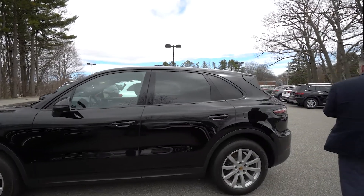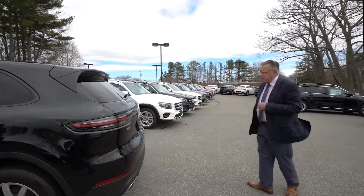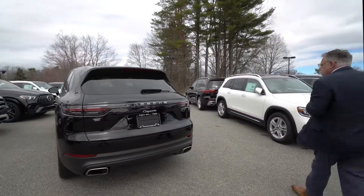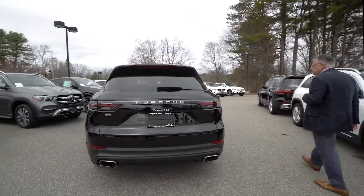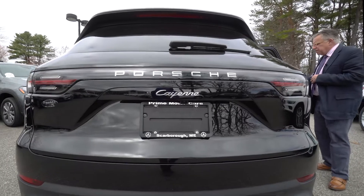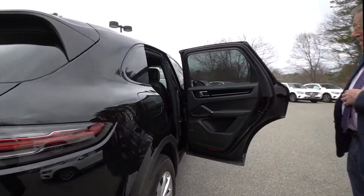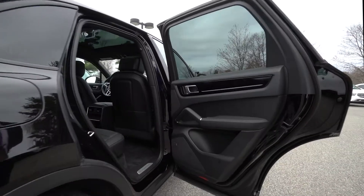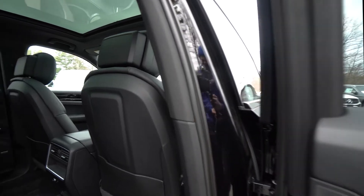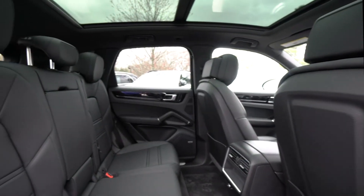Beautiful car, well kept, garaged, no dents. I don't see any scratches or things like that. Take a walk around the car — beautifully kept. Importantly in a video I like to point out that there's no odors in the car. I'm a lifetime non-smoker and I don't detect any smoke or pet smells in this car. It doesn't even look like anybody was ever in the rear seat. Everything is nice and solid.